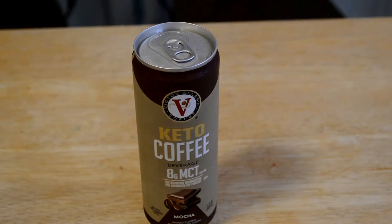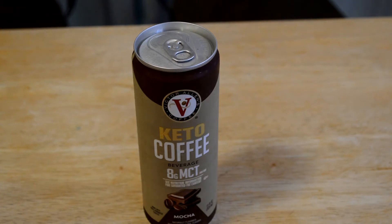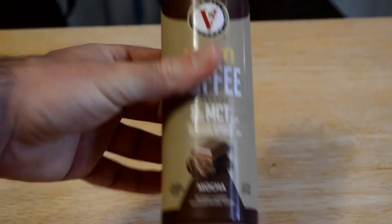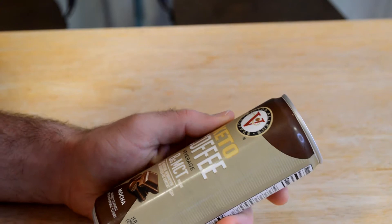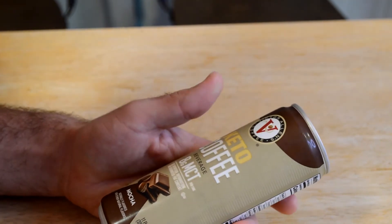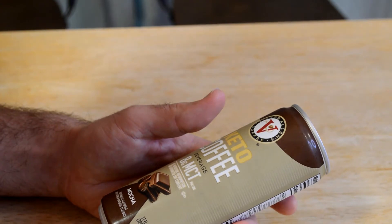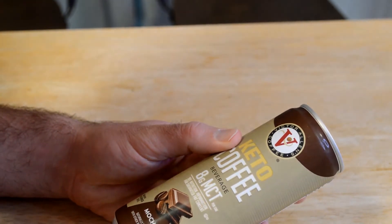I found at Big Lots that a lot of things cost as much as the regular grocery stores, sometimes even more than your typical Kroger store. But if you look around and make a rule that you'll only buy things that are less than grocery stores, you can find some deals like this can of coffee. This is Victor Allen's Coffee, Keto Coffee beverage, eight grams MCT, made with 100% Arabica coffee.